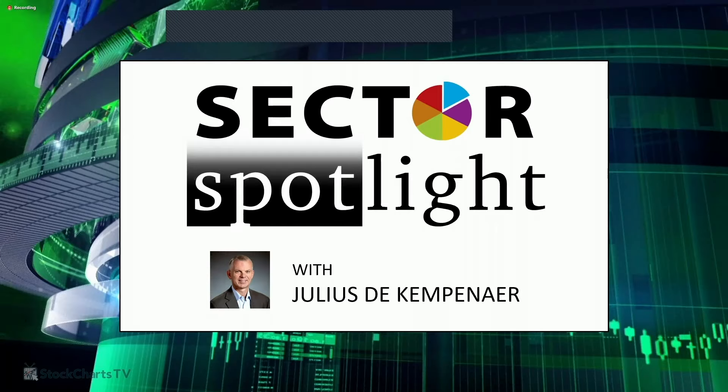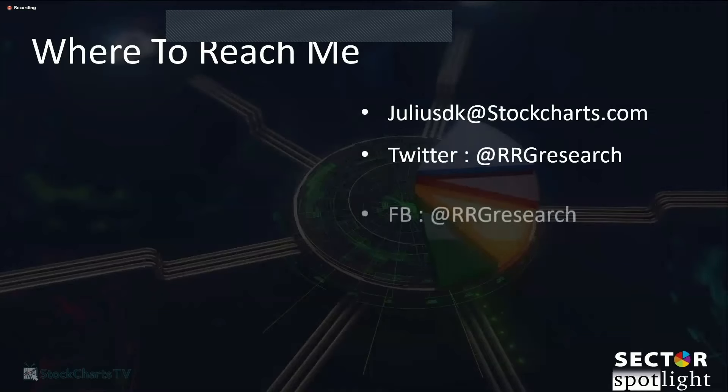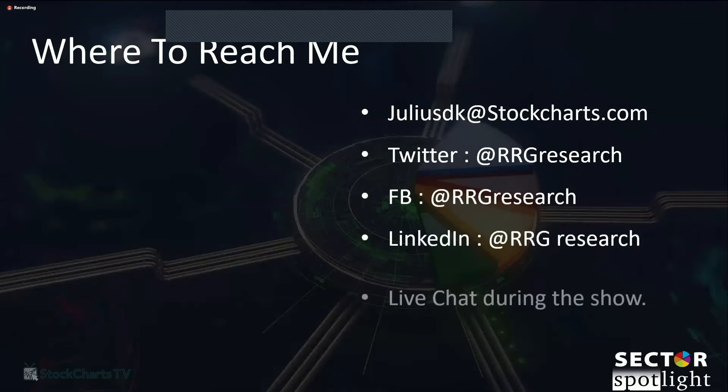This show is live and interactive so do not hesitate to participate in the online chat. If you're too shy or prefer other ways of communicating, email and social media channels are open 24/7. Ladies and gentlemen, this is Sector Spotlight.